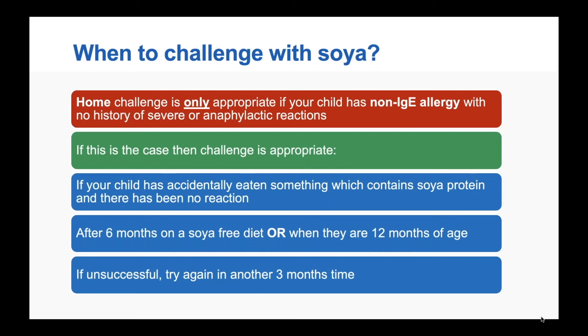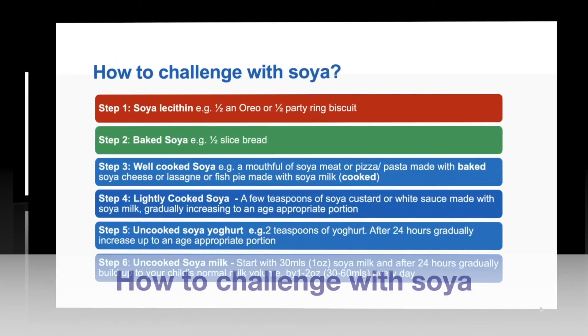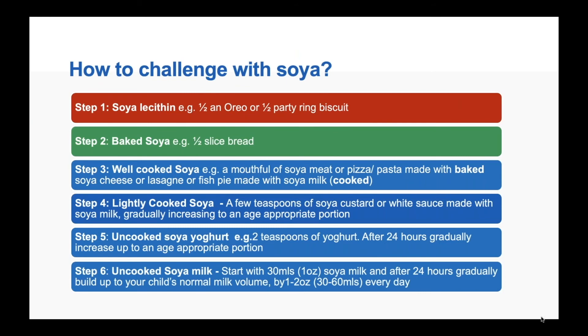If the soya challenge is unsuccessful, generally you would try again in three months' time — and the same applies to the milk challenge. The soya challenge follows a similar pattern to the milk ladder: starting with small amounts of soya lecithin present in certain biscuits, then moving to baked soya found in certain breads, gradually progressing to less well-cooked soya, and eventually soy protein in the form of milk. The ladder gets progressively less processed as you go up, so if you're going to tolerate anything, you'll most likely tolerate those early stages.